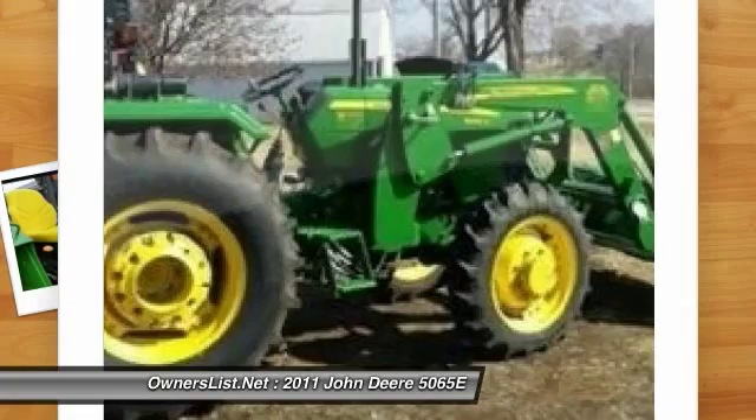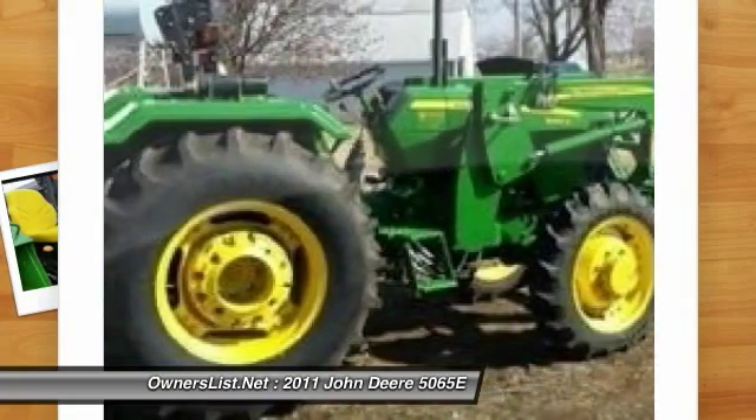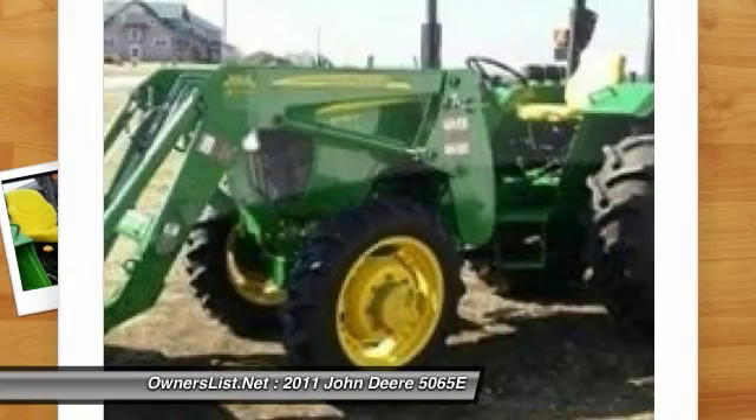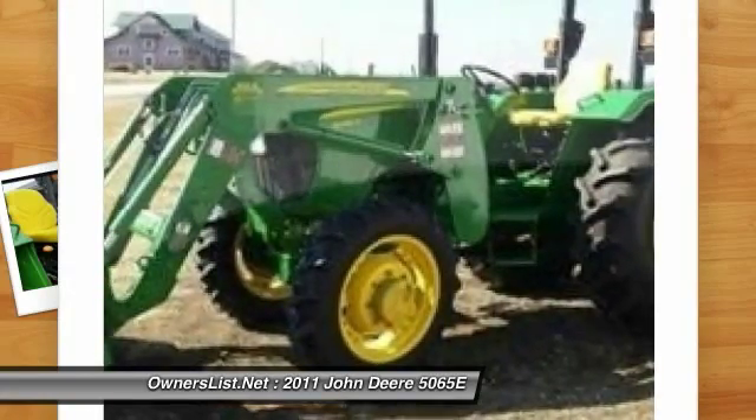709 Heavy Duty John Deere Rotary Mower. The Fast Hitch and the Rotary Mower are older but are in good condition. The tractor and motor are in excellent condition.